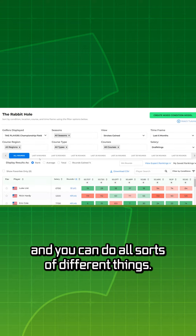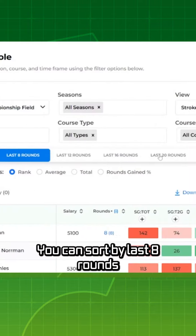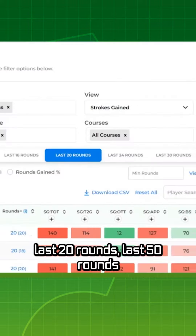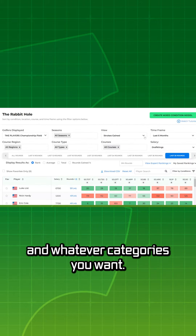You can do all sorts of different things. You can sort by last eight rounds, last 20 rounds, last 50 rounds, on whatever categories you want.